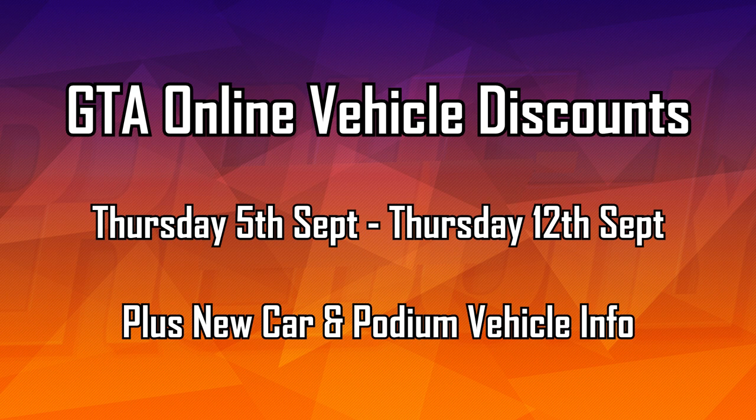Hello everyone, I'm Broughy1322 and in this video I'll be going over the various vehicle discounts that are now active in GTA Online as of Thursday the 5th of September 2019. All of these are going to be available for one week until Thursday the 12th of September.